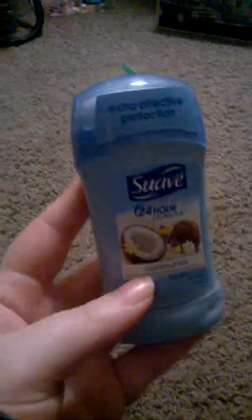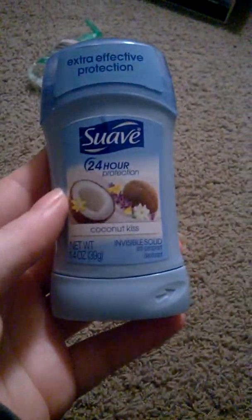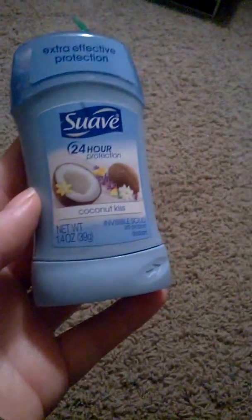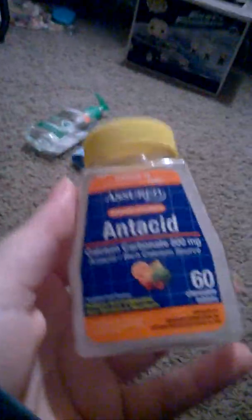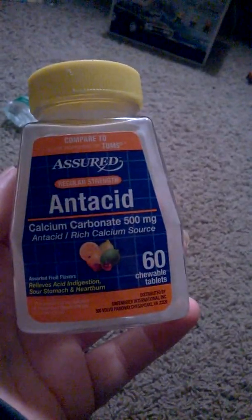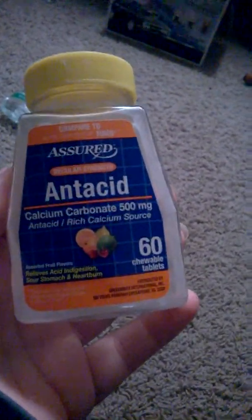Then there's this Suave UV protection Coconut Kiss, 1.4 fluid ounces. I go through a lot of this. Also finished this Assured antacid, 60 chewable tablets.